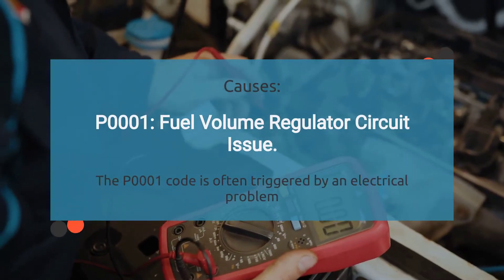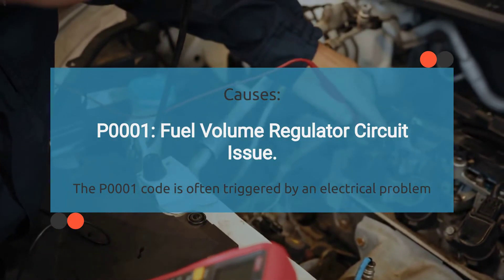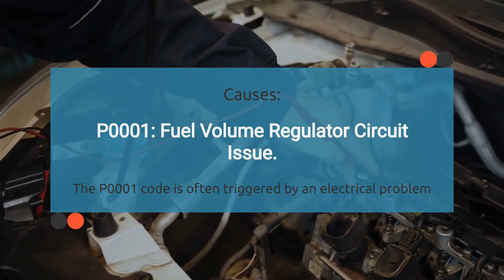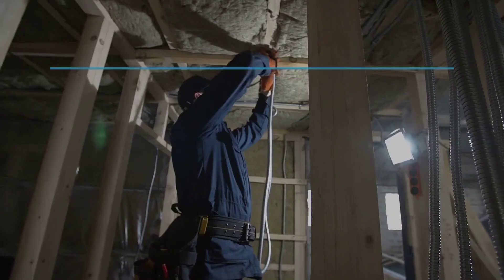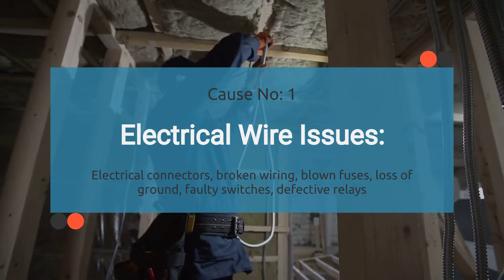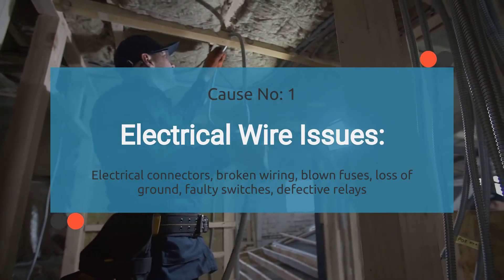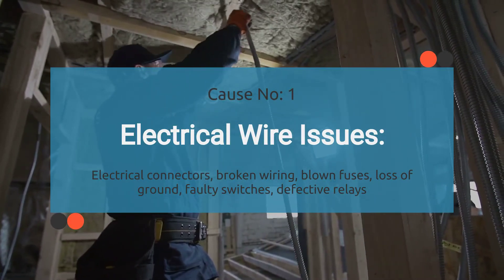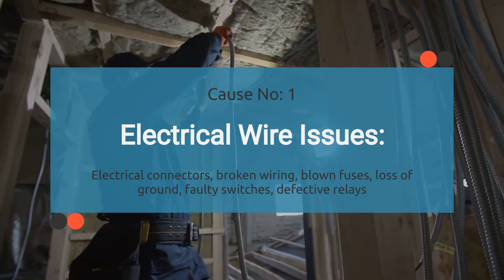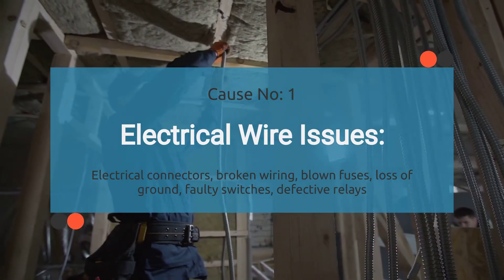So what's the deal with the engine code P0001? When your car throws a P0001, it's basically saying there's a glitch in the fuel volume regulator control circuit. There are a few things that could be causing this: electrical problems, faulty fuel regulators, and even issues with the fuel pump. First up: electrical wire issues. This covers problems like dodgy connections in electrical connectors, frayed or broken wires, blown fuses, loss of ground, switches that have gone haywire, relays that have seen better days, or issues with wires that were previously repaired. Anything that messes with the flow of electricity through the wiring system can set off the P0001 code.